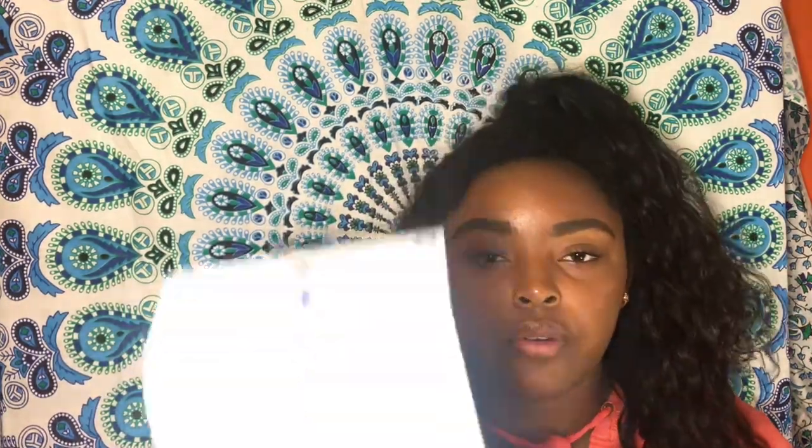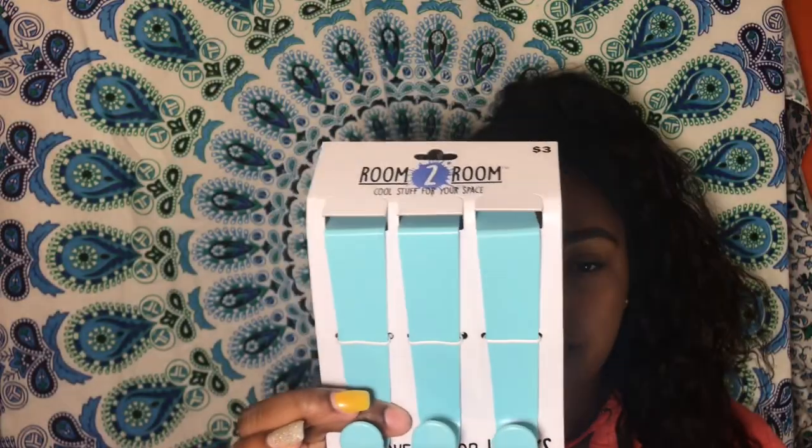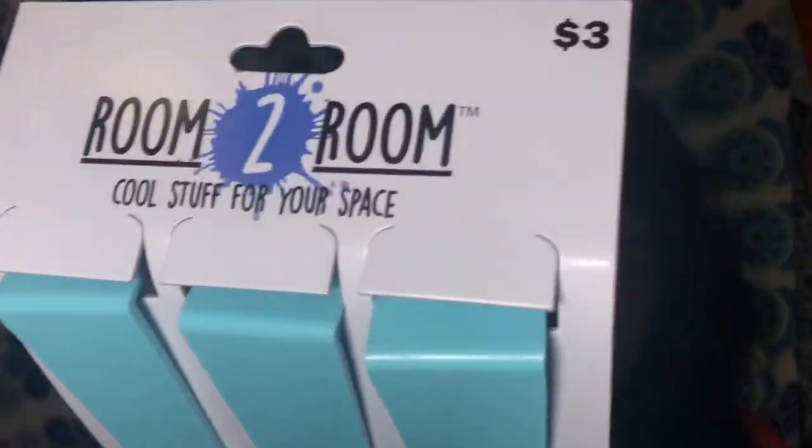Next I got some over-the-door hangers from Five Below for three dollars. I never did this last year but I want my room to be different this year. I can hang a book bag, a towel, purses — anything that comes in handy. Three dollars at Five Below.